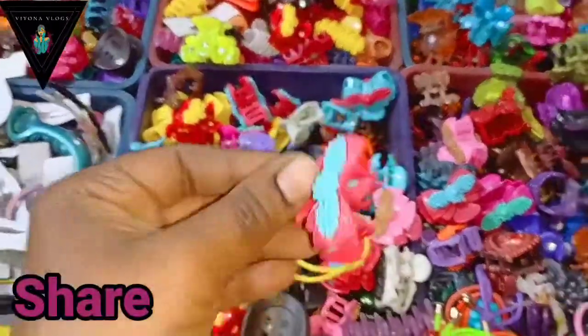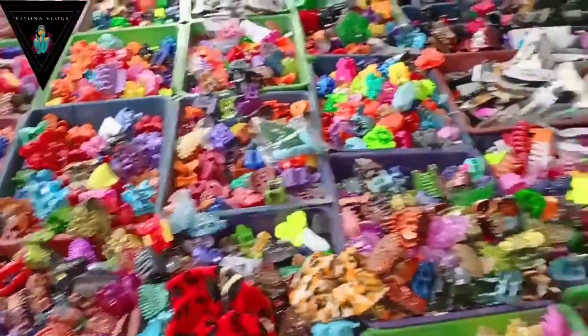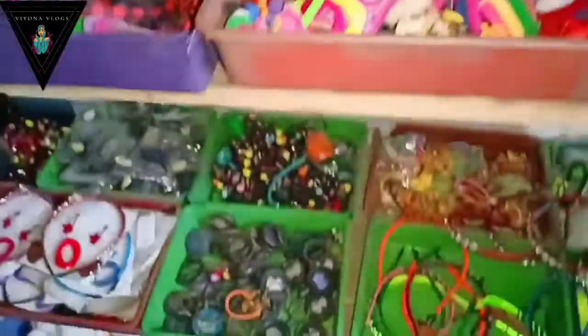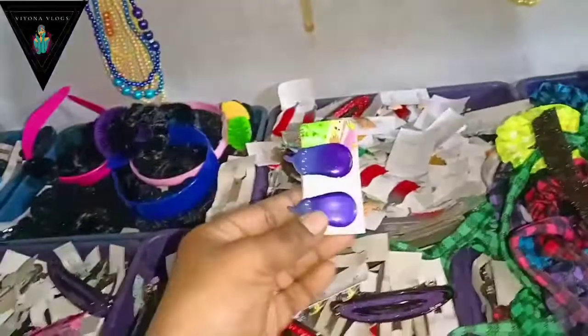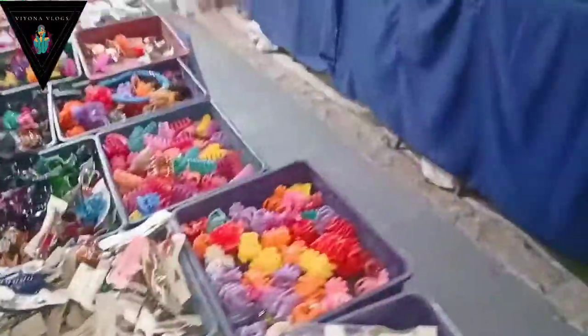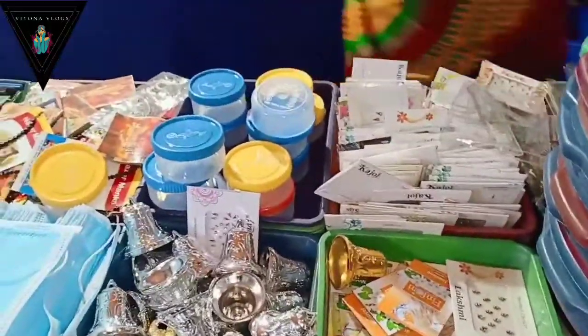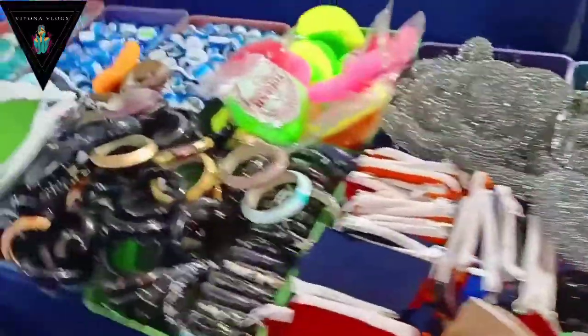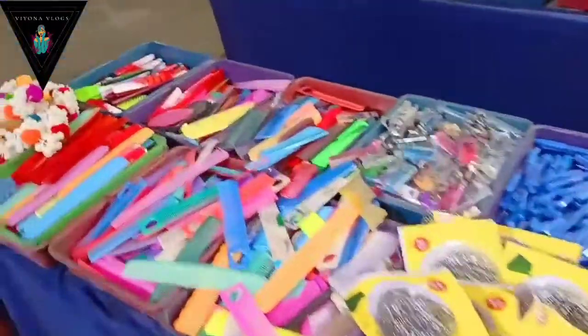I will also show you the 10 rupees items. You can find the store location in the description. There are also dresses available, but they don't have fixed rates — there are different rates for those. There are also many kitchen items.